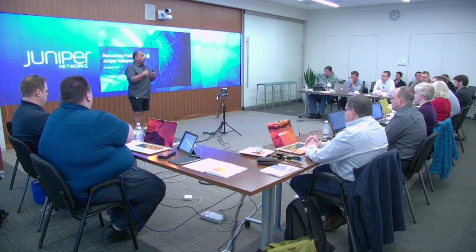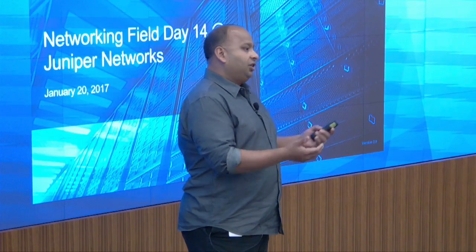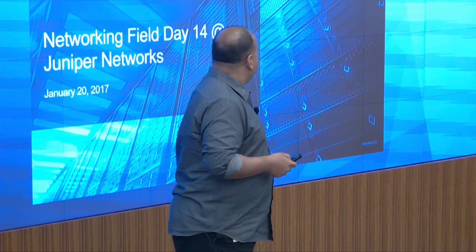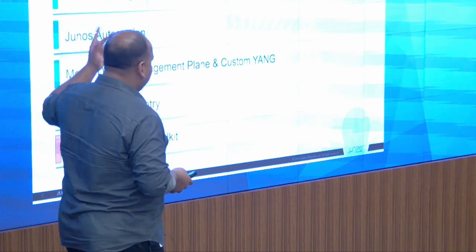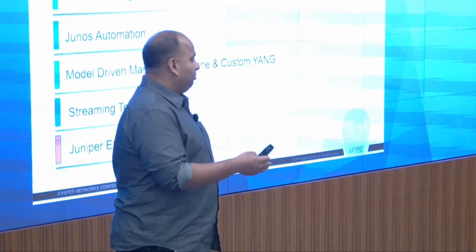Guru and team are going to be giving more details and demos on the actual products. I want to set it up by giving you the philosophy — because we have a large organization, a large software team, you have to give them some direction. We've been an embedded networking equipment company for a long time. We started in 1996, and things are not really the same — the development environment has changed. This change hasn't happened overnight; it started a long time ago and it's a journey. The agenda covers software development strategy, and then we'll go into automation, streaming telemetry, and OpenConfig, followed by demos.